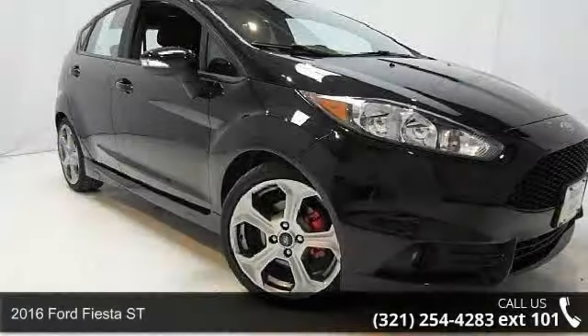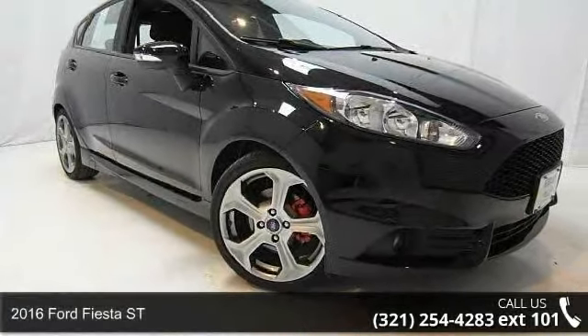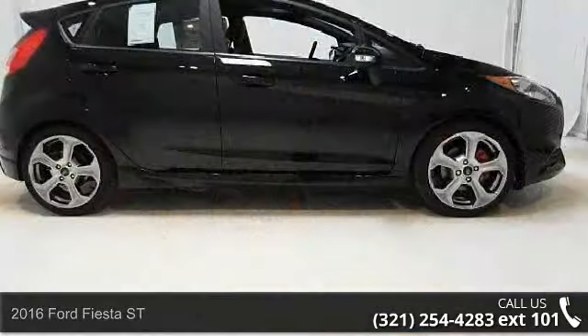Arrive in style with this 2016 Ford Fiesta ST. If you are looking for a first-rate auto, this one could be yours today.